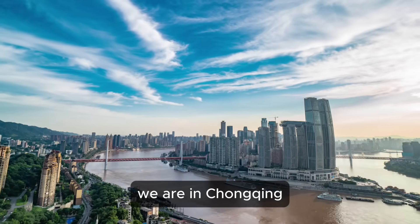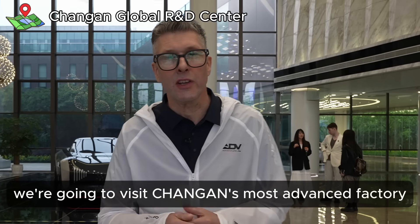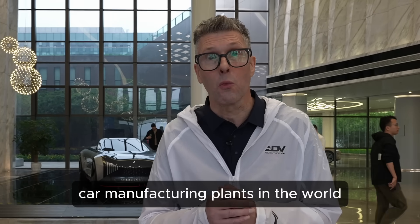Welcome back to another video. We are in Chongqing and we're going to visit Chang'an's most advanced factory. It's not just Chang'an's most advanced factory — it's probably one of the most advanced car manufacturing plants in the world.